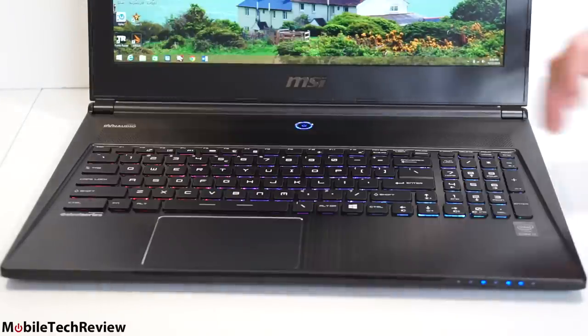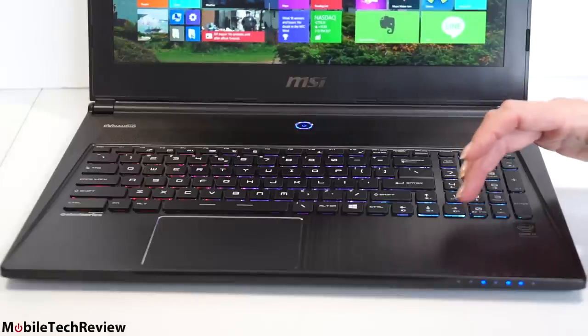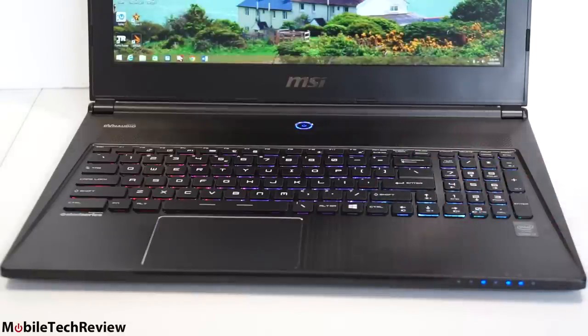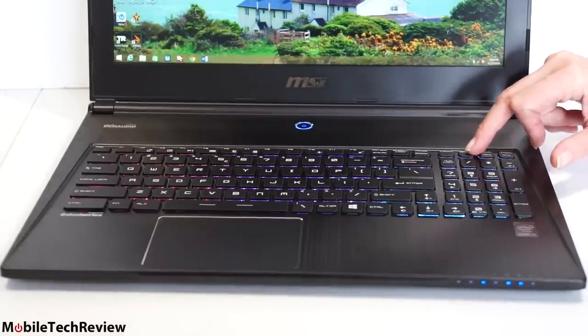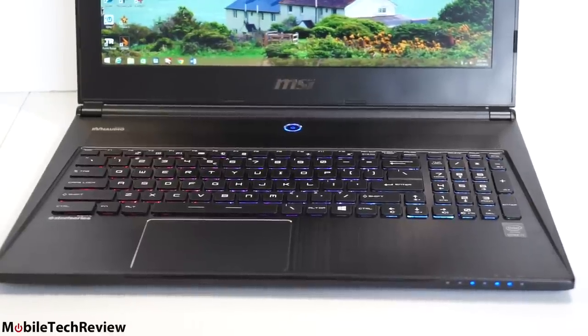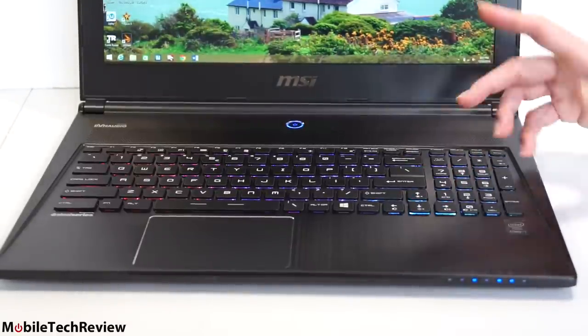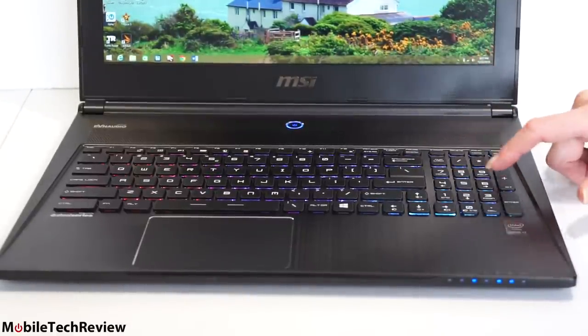MSI does something weird with the keyboard — they always ship the Windows key over to the right side. It is Windows 8.1, so you use it to switch back and forth, but it's over on this side. The Delete key is also in an odd place up top. The Fn key controls things like display backlighting, keyboard backlighting, and volume, all clustered in one area.